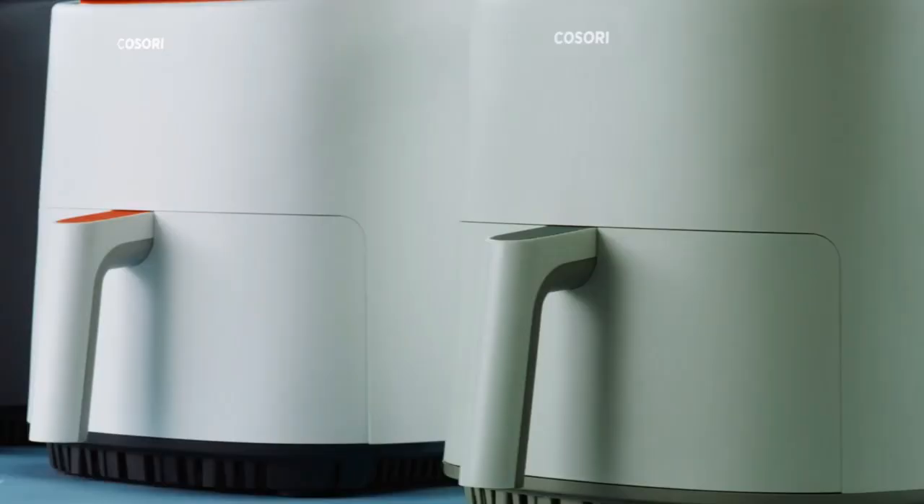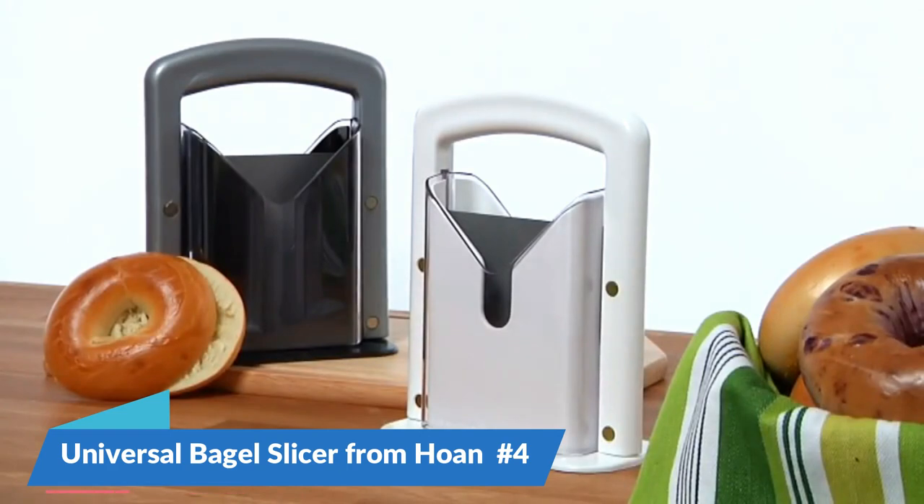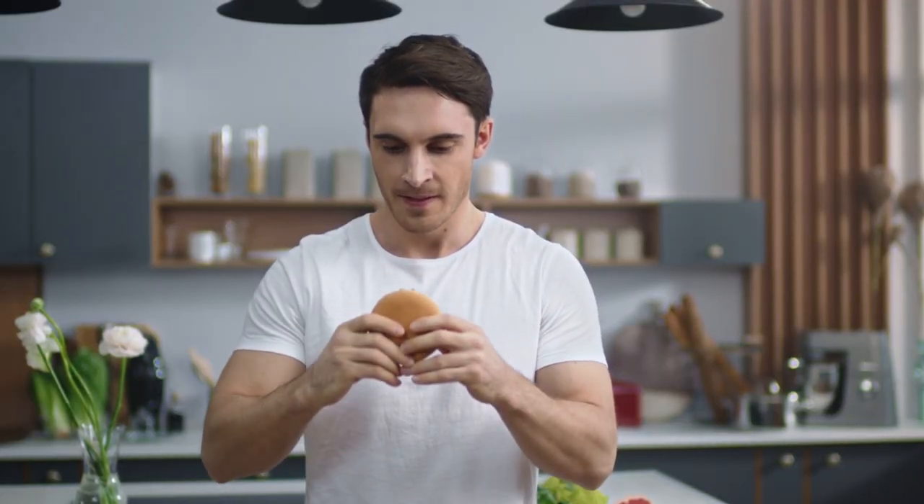Easy to clean and use, it's great for people who are always on the go. Number 4: Universal Bagel Slicer from Hoan. The Universal Bagel Slicer from Hoan is made to make your morning routine easier by making sure that your bagel slices are always perfectly even.